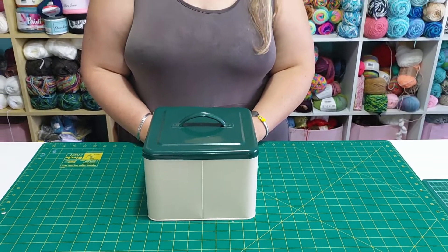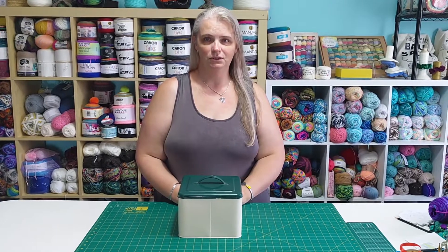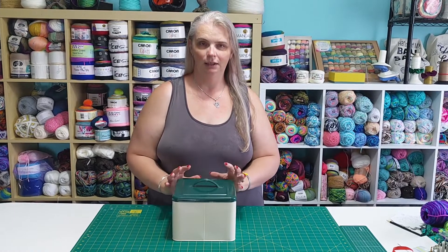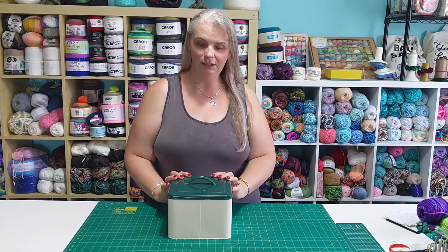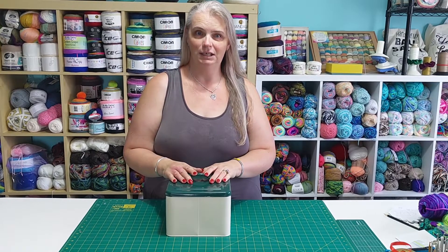I bet you're wondering why there's a tin on my table. It's not wool. I did an experiment last year, starting from 2020 New Year's Eve to 2021 New Year's Eve. I collected all the bands from balls of yarn that I finished — not ones where I had a bit left and had to put it back on the shelf. So in here is my collection for a whole year.